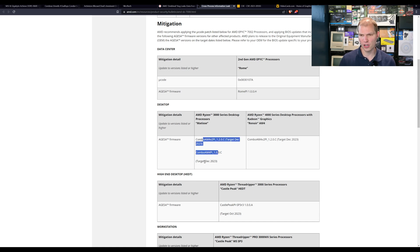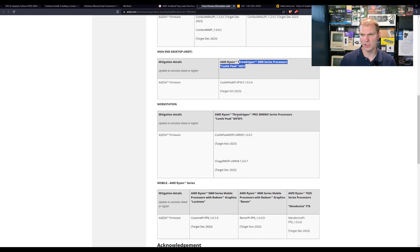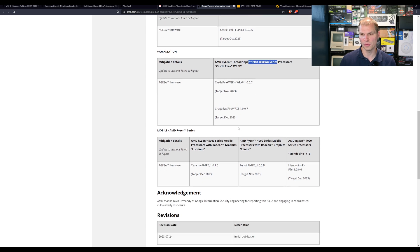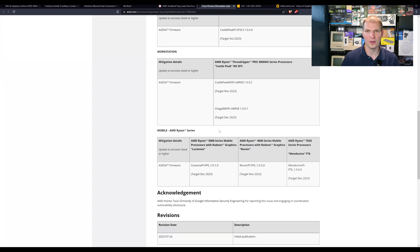On the desktop side, the target dates are in December for Ryzen 3000 series desktops and Ryzen 4000 series desktops with Radeon graphics. High-end desktop Ryzen 3000 and workstation Pro 3000 are dated October through December 2023. Ryzen Mobile — including 5000 series mobile with graphics, 4000 series, 7020 processors, and Mendocino processors — are also covered in that timeline.